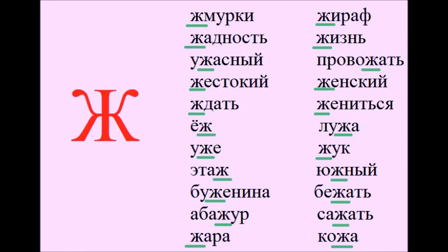Жара, жираф, жизнь, провожать, женский, жениться, лужа, жук, южный, бежать, сажать, кожа.